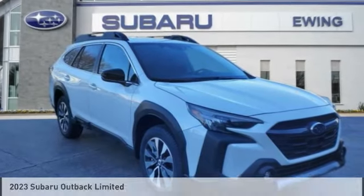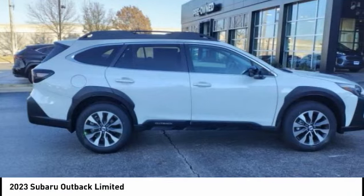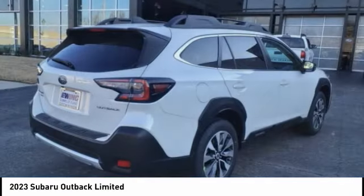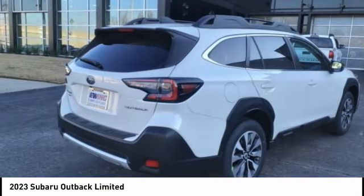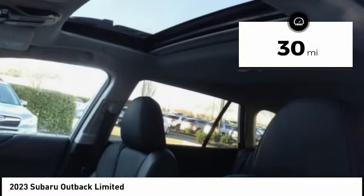The 2023 Outback. Take the go-anywhere capability of all-wheel drive and plenty of room for cargo and companions, and you've got the Subaru Outback. Let the adventure begin. This vehicle has less than 100 miles.